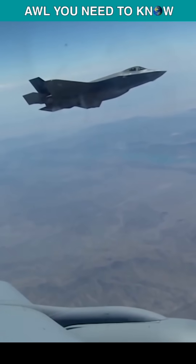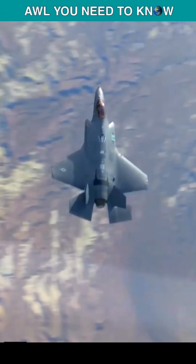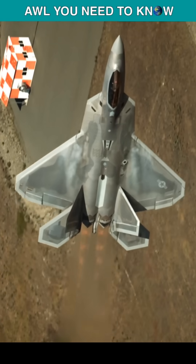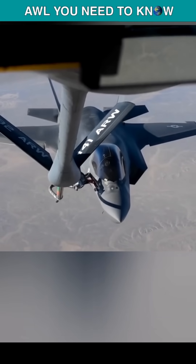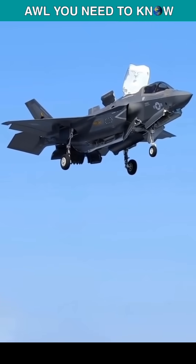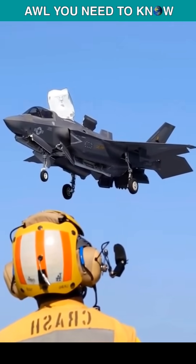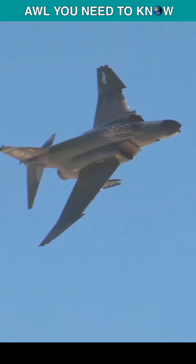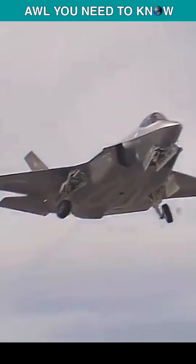But why does the F-35 stealth fighter need a gun? The answer is that even in an era where 5th generation fighters like the F-35 or F-22 can hit targets miles away before an enemy aircraft could even see the fighter approaching, pilots still want these guns. During the Vietnam War, McDonnell Douglas designed the F-4 Phantom II without an internal cannon. Designers at the time thought that long-range air-to-air missiles like the AIM-7 Sparrow would make close-in aerial dogfights a thing of the past.